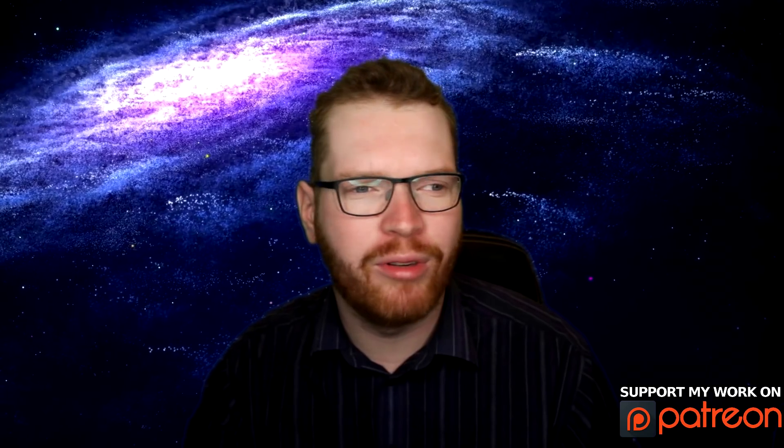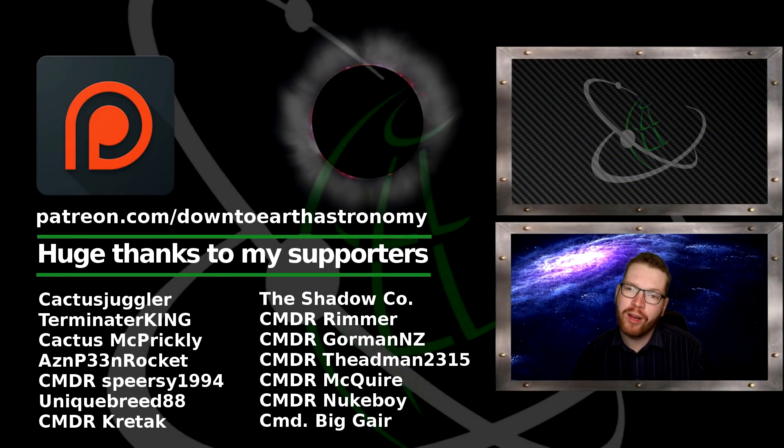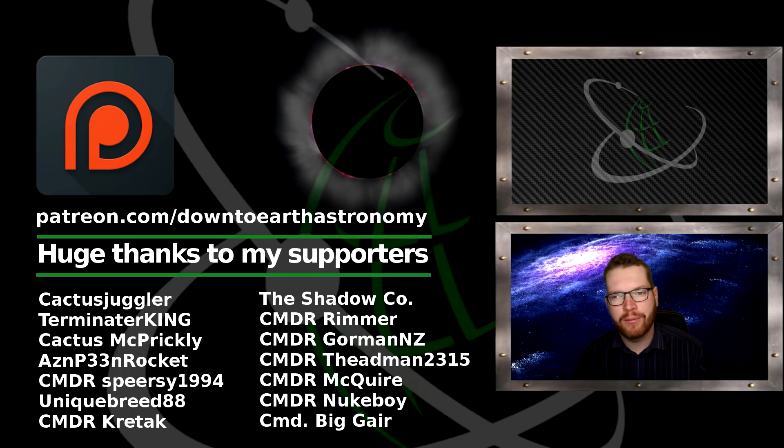Sorry for the slightly shorter video — there really wasn't a lot going on in Elite this week. But I hope you liked it anyway. If you did, give it a like below, and if you haven't subscribed already please do. Until next time, I'll see you guys in space.